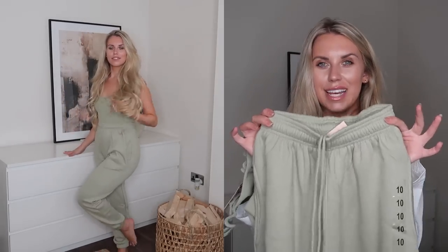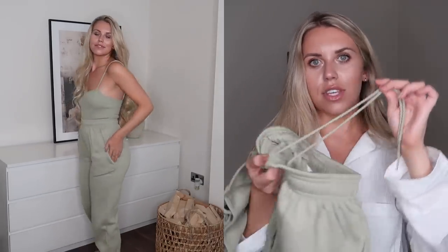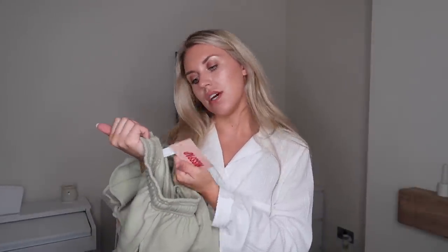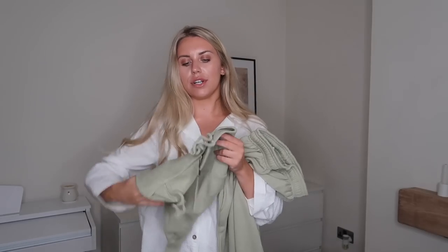Then I got the sage joggers — these are the coziest, thickest joggers I possibly own. They are so soft. I love the drawstring waist which lets you wear them really high-waisted and cinched in. The drawstring is actually on the inside — a hidden drawstring waist, which I've never seen before. There's also a cuffed hem so you can roll them up if you're shorter. UK 10, and they've got pockets. They're called the super soft joggers in sage.